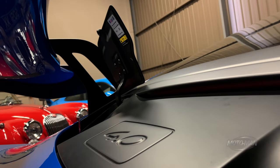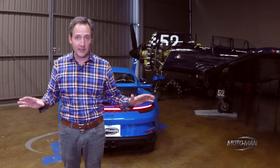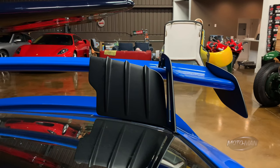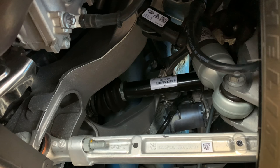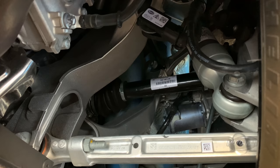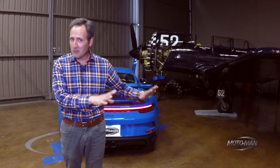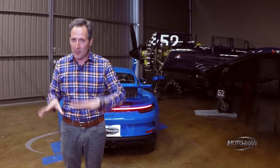May I suggest getting out a notebook because we have a lot to cover throughout this episode. Let's dive right in with the four-liter flat-six: 502 horsepower, 346 pound-feet of torque. Something incredibly important to understand — this is not the same engine that's in a GT4 or a Spyder.